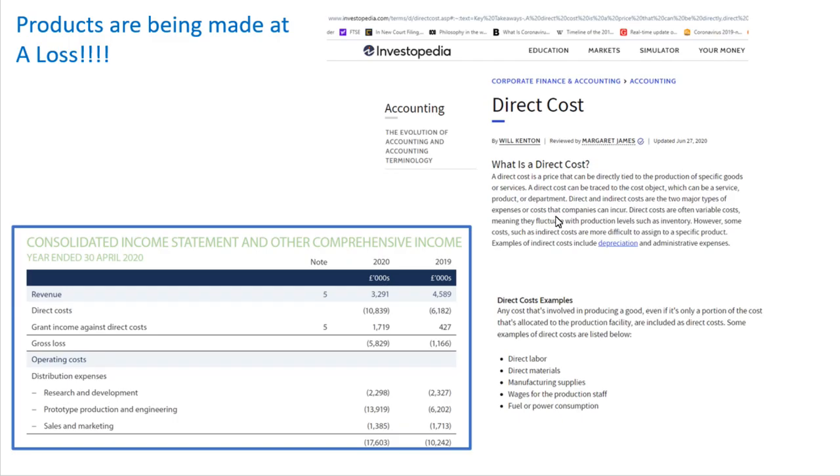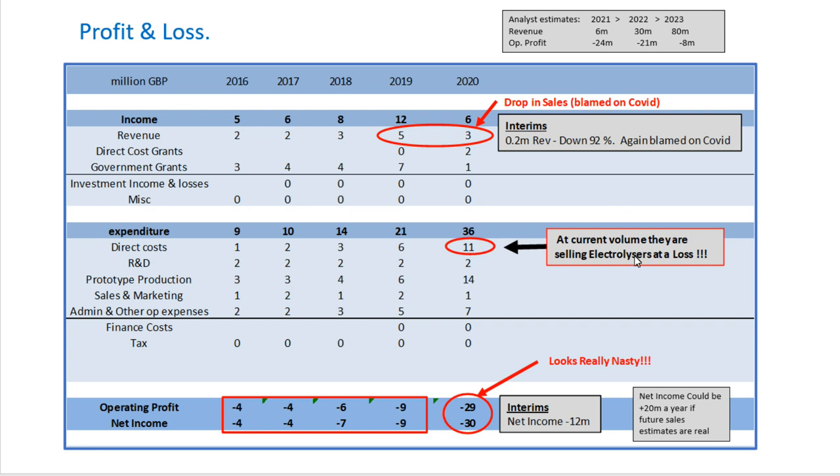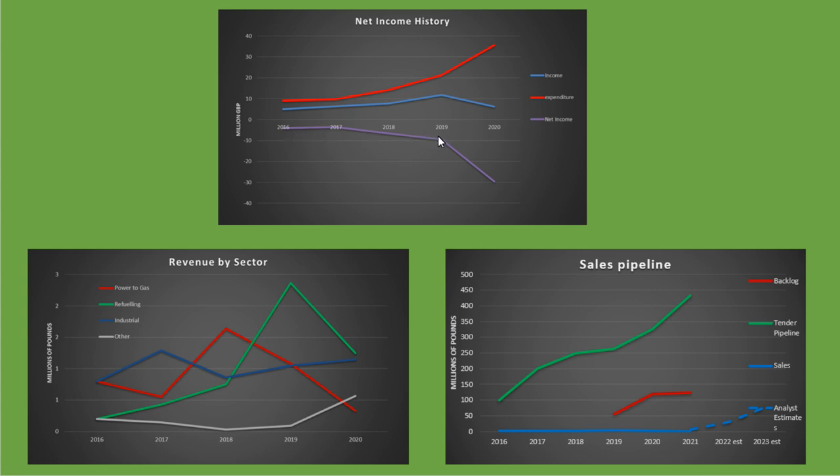Looking at direct costs — these are the raw materials, factory wages, and costs for running the factory that go into making the electrolysers. Unfortunately their direct costs are more than the money they're getting in for selling the electrolysers, so they're selling them at a loss even before other costs like R&D, sales and marketing. Net income is really collapsing with a nasty widening gap.